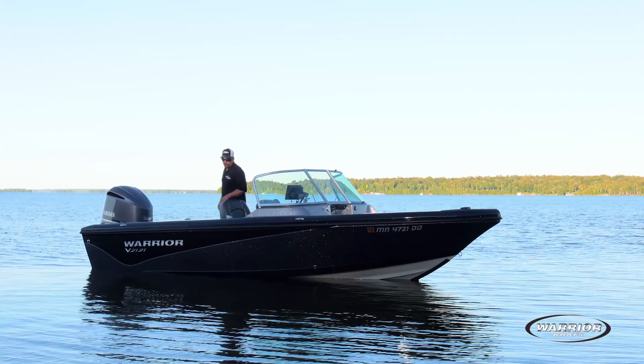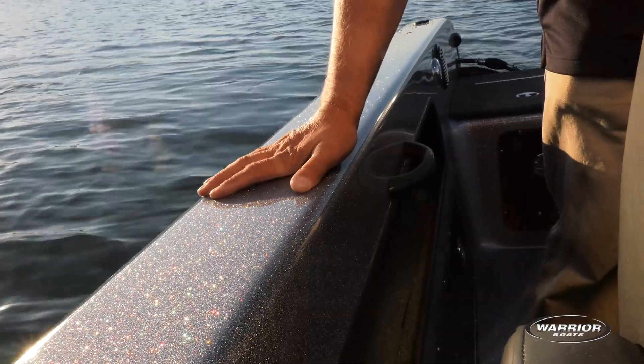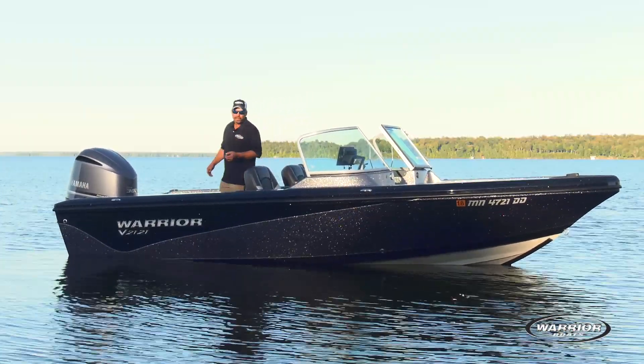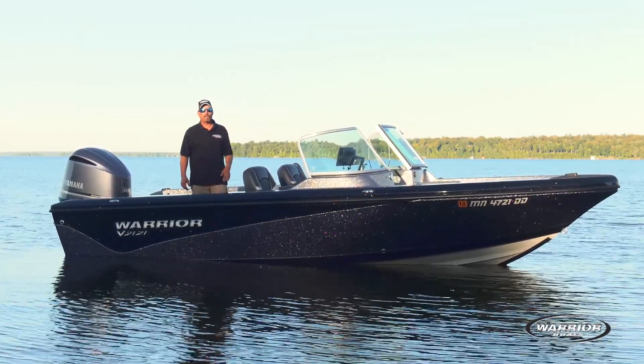For you Great Lakes guys who'd like to utilize a track system, this boat features a flat gunnel — it's perfect for mounting your tracks on. The other thing with the 2121: this boat features a 21-inch dead rise, which allows it to have the legendary Warrior smooth ride and dry of dry.